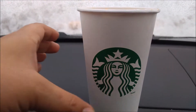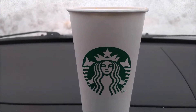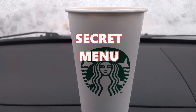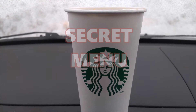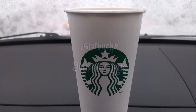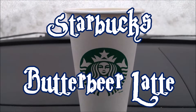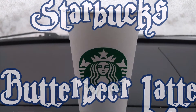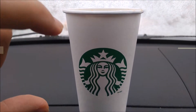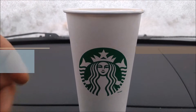Wow. Butterbeer latte — as far as Starbucks secret menu items go, I don't really taste anything that's above your average ordinary Starbucks latte. I like the caramel drizzle on top of the whipped cream. It would have been better with salted caramel bits to give it that little bit of crunch, but I suppose I'd have to drink a little bit more of it to get down to the bottom where all the syrups are having a party.